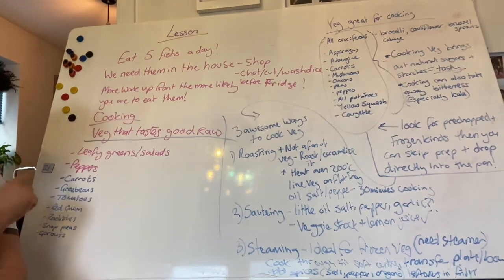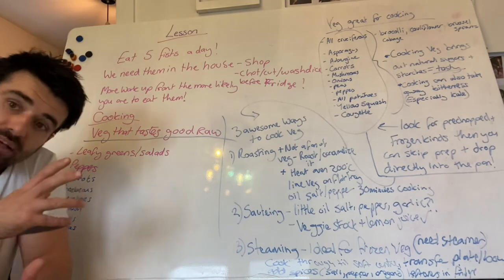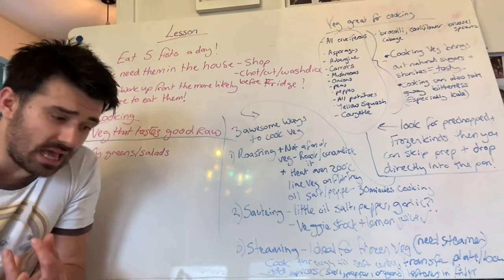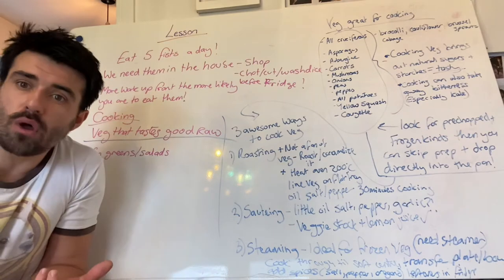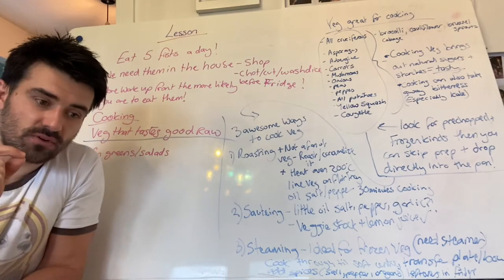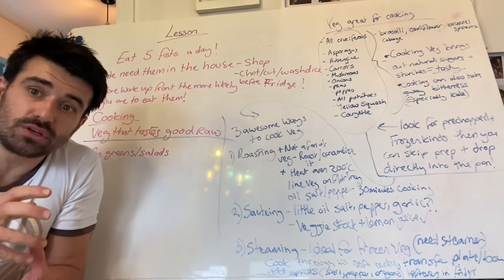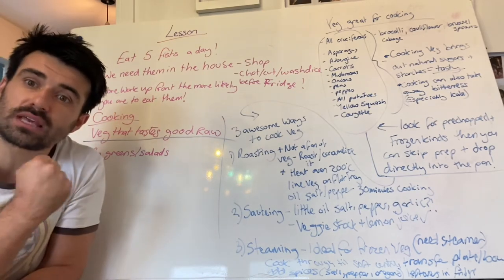So leafy greens, peppers, carrots, green beans, tomatoes, red onions, radishes, snap peas, and sprouts — it's not an exhaustive list but these should definitely be on there. Carrots and hummus, carrots and guacamole, celery and hummus, celery and peanut butter — phenomenal little snacks you can take away with you, and they'll help towards your five a day. Think raw veg — definitely a phenomenal thing to have in the diet. It's not been disturbed so it's very high in nutrients, definitely worth including in your arsenal for success with this five fists habit.